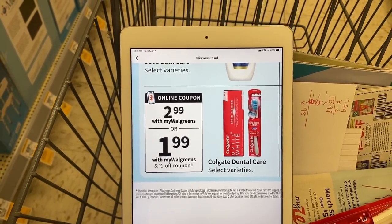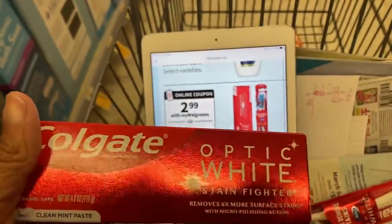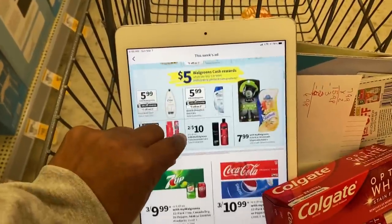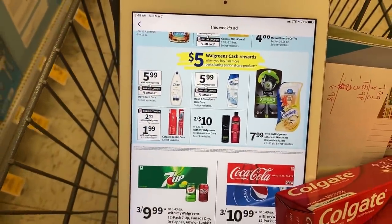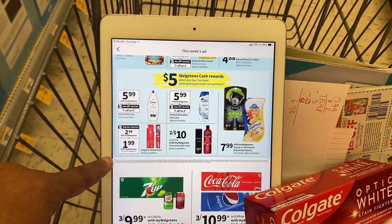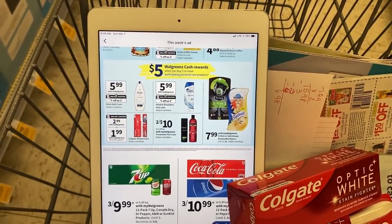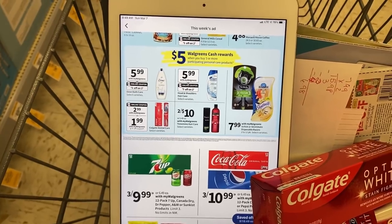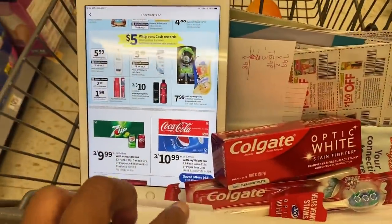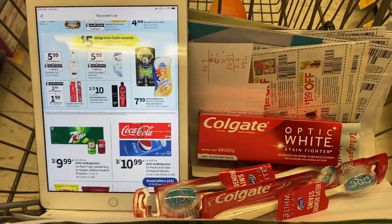The Colgate deal: $2.99, $1.99 after the $1 digital on the app. The $3 off two digital is not coming up for either the toothpaste or toothbrushes, so we're stuck with that $1 coupon. But when you buy three or more participating products you'll get a $5 cash reward. You can buy three toothbrushes or three toothpaste, use the $1 digital or $1 insert coupons, pay $5.98, and get back your $5 cash reward. There are also internet printables available on coupons.com.